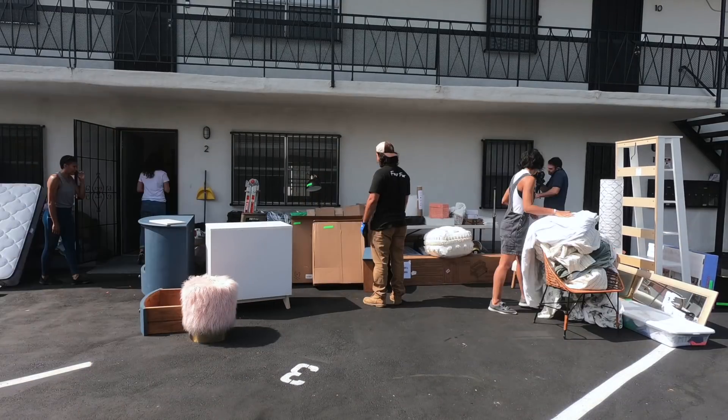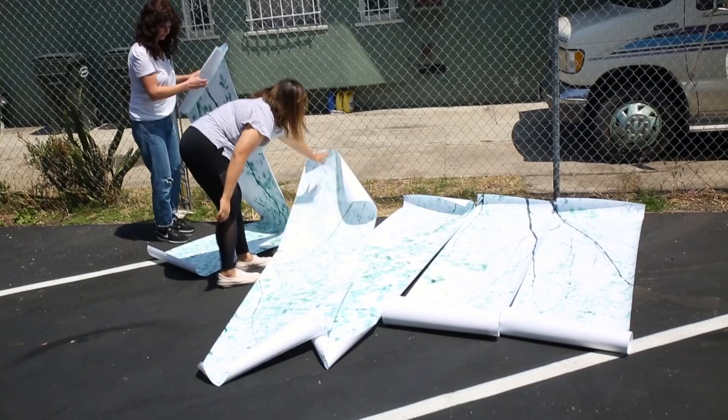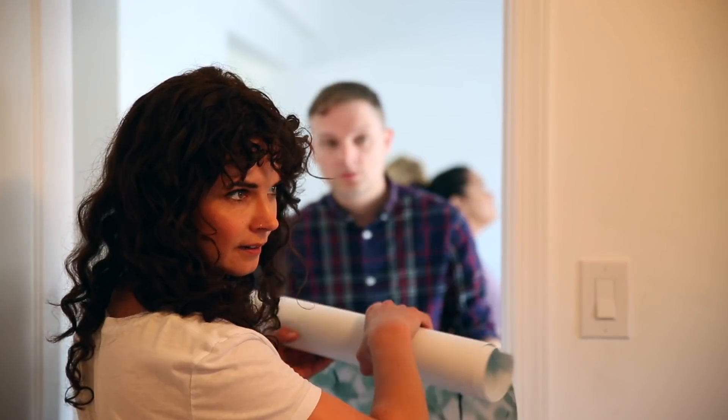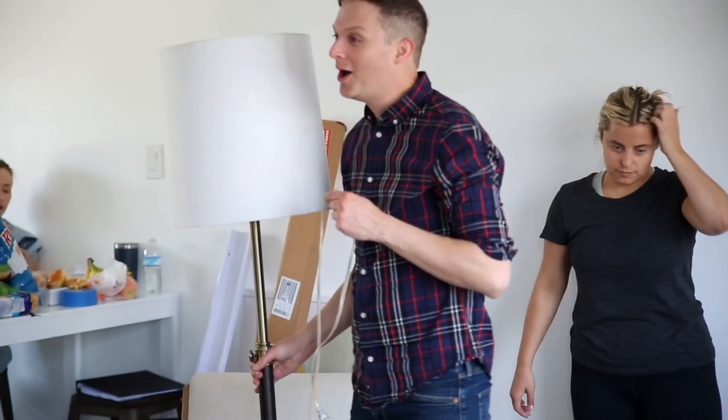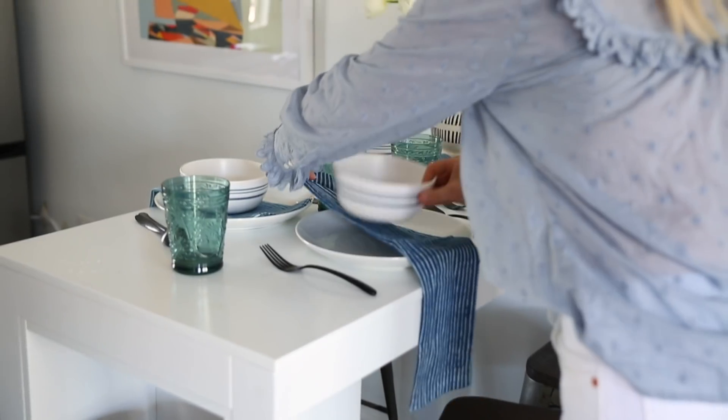First we take everything out and then we start loading everything and building the beds, hanging the wallpaper and the curtains, and really transforming the space. Next we go room by room and style it out with all the finishing touches.